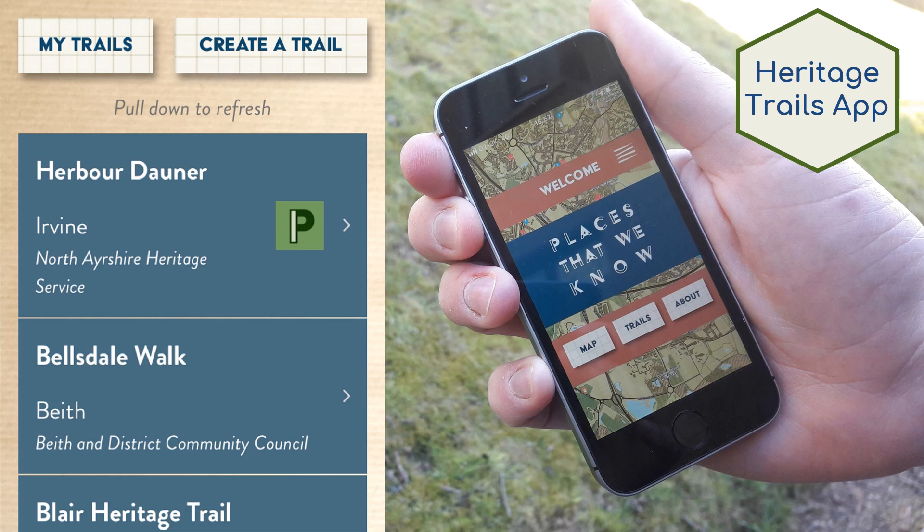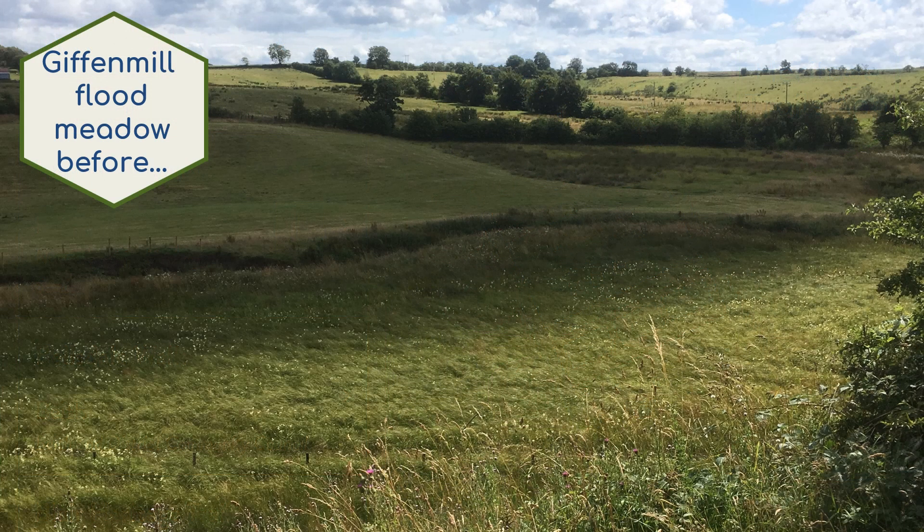Interestingly, many of the trails correspond to areas which have seen increased wildlife recording. Some of these trails lead local trailblazers to visit habitat improvement projects that have been carried out by local groups and can be found dotted around the project area.